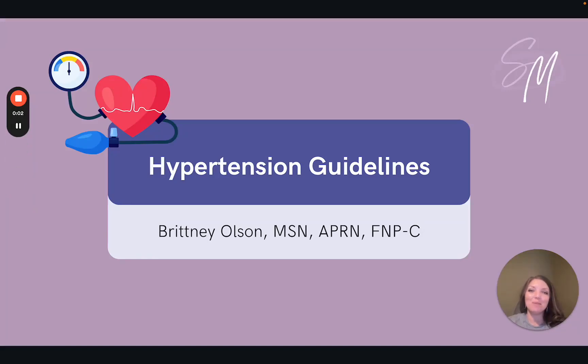Hello, welcome back to the SMMP Reviews YouTube channel. My name is Brittany. I'm a nurse practitioner with SMMP Reviews.